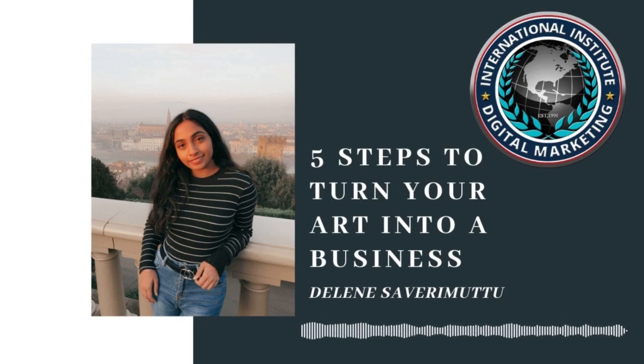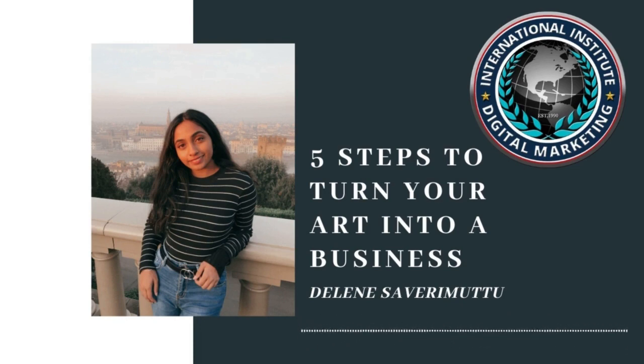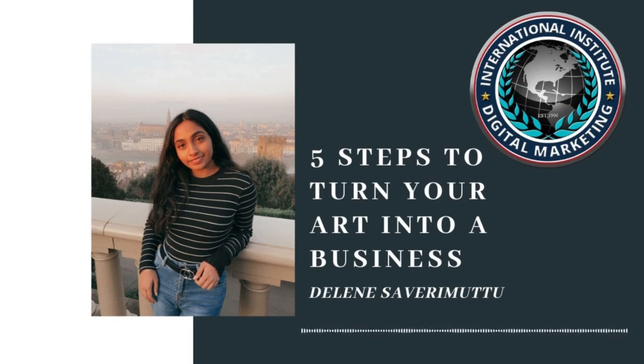Understanding your target market is also very important. How old are they? Who are they? Who do you want them to be? Does your work fit in the broader marketplace?